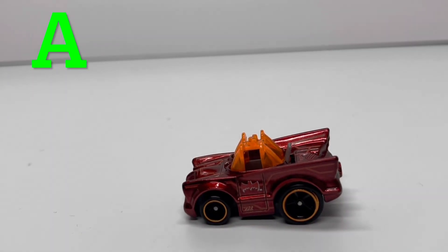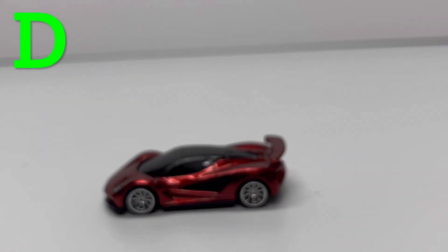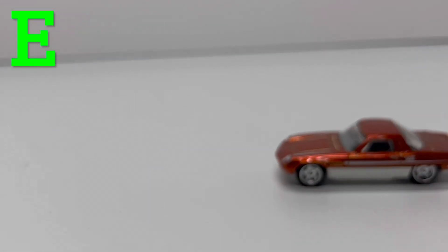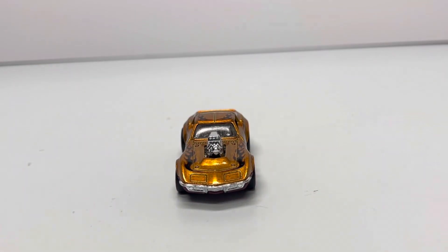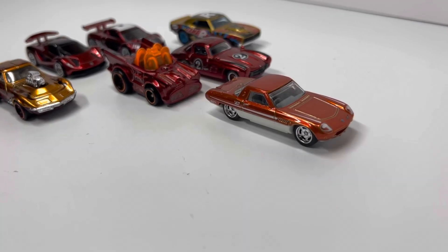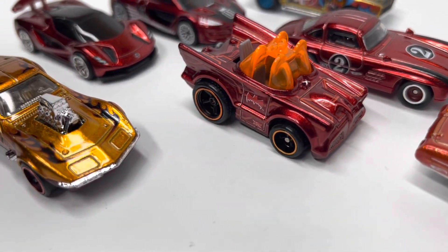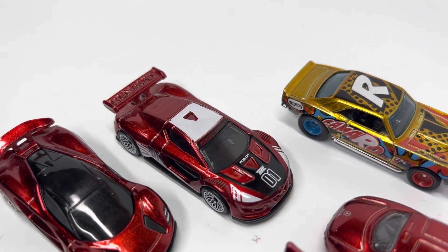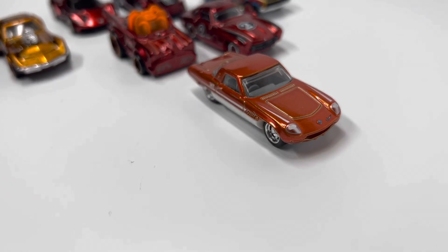So we've got the A-case Batmobile, B-case Mercedes-Benz, C-case Copo Camaro, D-case Lotus, E-case Mazda Cosmo, F-case Renault Super, and G-case Gas Monkey Garage Corvette. I'm going to go through each one of these cars, tell you the current value in carded form, and rank them on my personal opinion — which ones I think are the best and which are the worst so far in 2023.